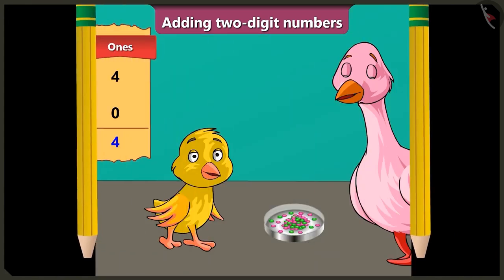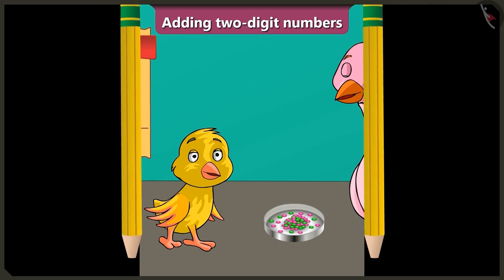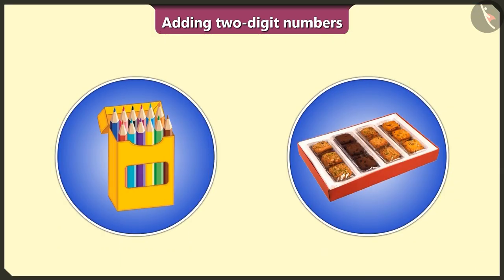Wow Auntie! We have a total of 64 gems, which is more than 40 gems, so now I can have more than 2 gems every day! Okay, so let us see some more examples.